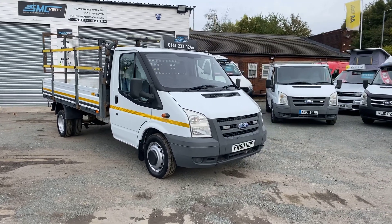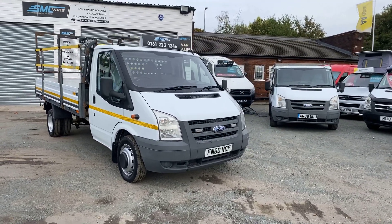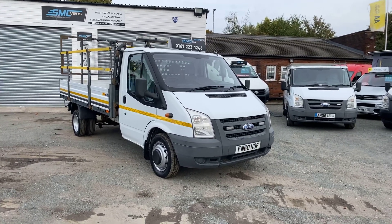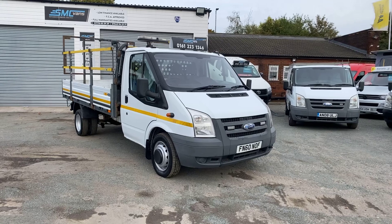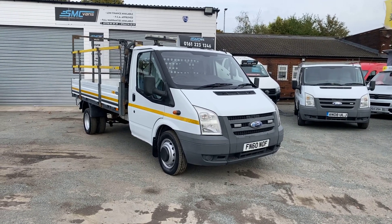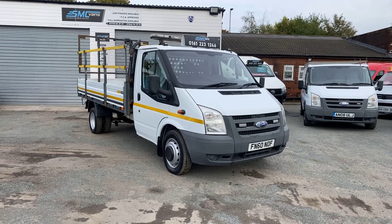We're an AA approved garage and offer AA breakdown cover. All vehicles come with a three month, 3,000 mile warranty. We offer same day low rate finance. If you've got any questions on this, feel free to get in touch today — one of us will be happy to help. Thanks for watching.